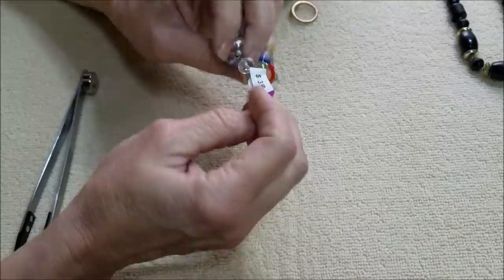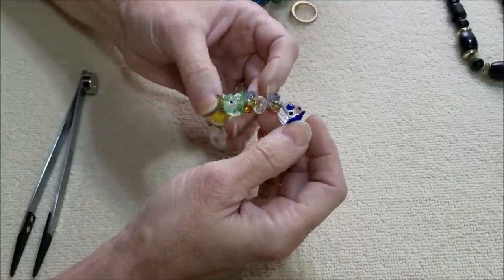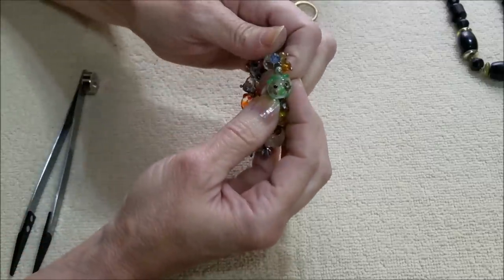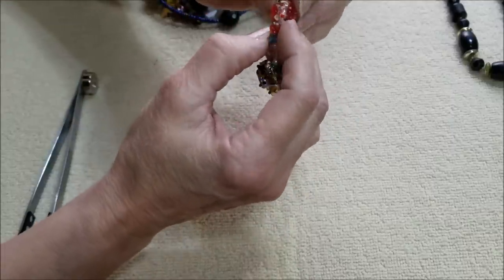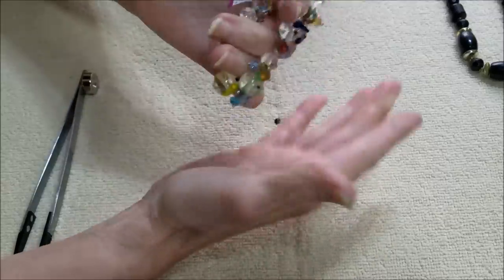Wow, they wanted $3.99 for this — it's a stretch bracelet but it has glass beads. Doesn't that look like a face to you? They look like faces to me, but anyway, that's kind of cute.